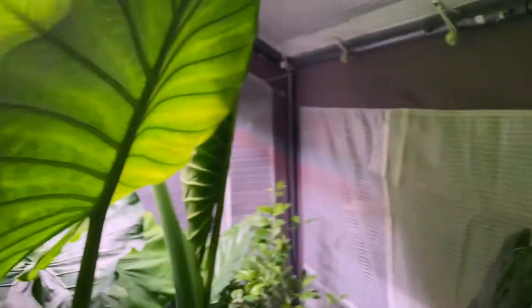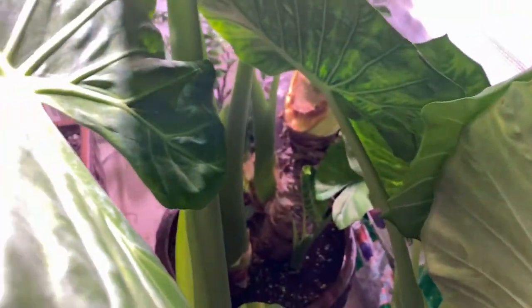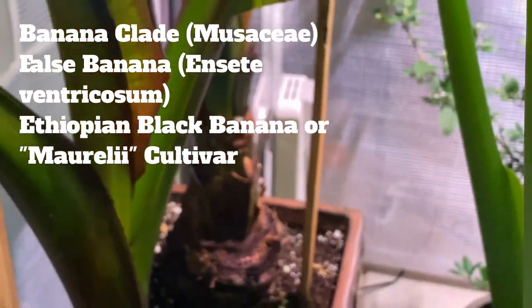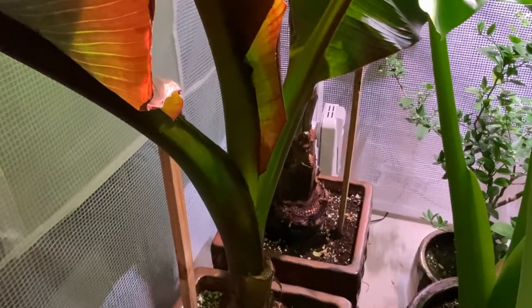Hopefully this was a long-awaited update on all these guys — they're actually doing pretty well. I had to save one of these false bananas from the worst aphid outbreak I have ever seen in my life. I have never had more bugs on my fingers, and that's saying a lot because of the kind of YouTube videos I make.